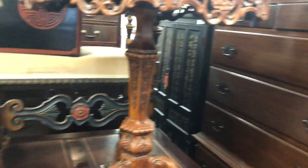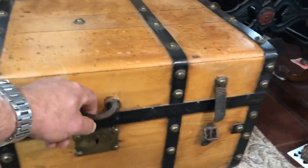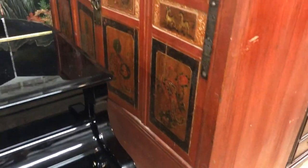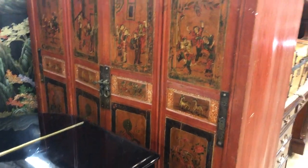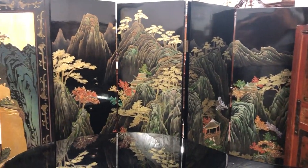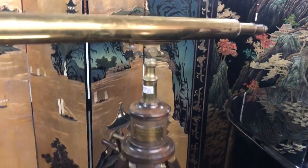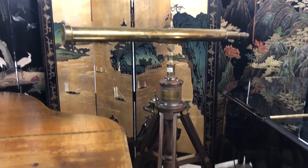Another Asian cupboard back here. Look at this immigrant's box with the interior. Another nice Asian cabinet, four-door. Bed steps, mahogany bed steps, Asian screens. Here's another museum piece right here, folks — look at this telescope, all brass, antique, with the tripod.